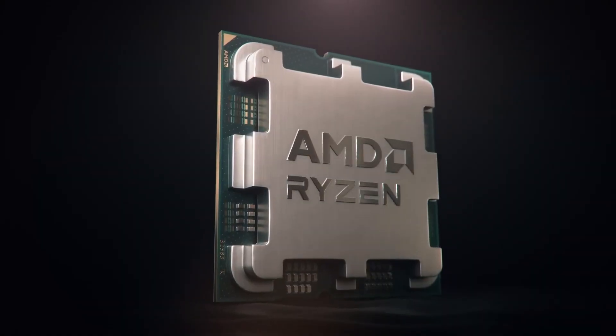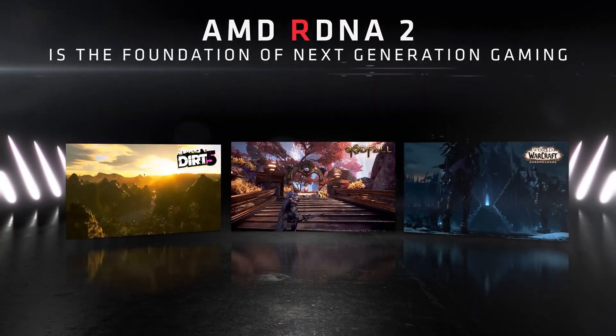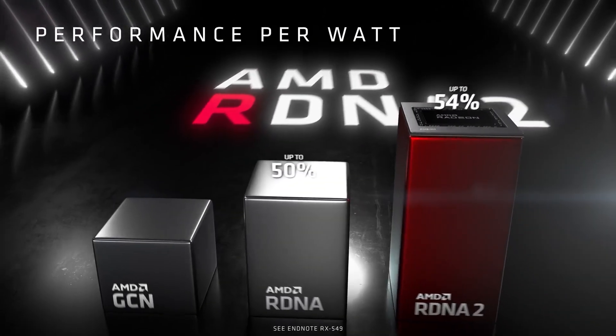Currently, the desktop Ryzen 7000 lineup only comes with CPUs that feature RDNA 2-based iGPUs, so this is going to be a big jump in graphical performance.